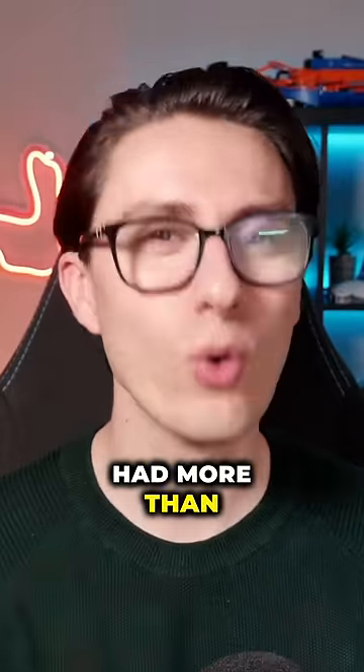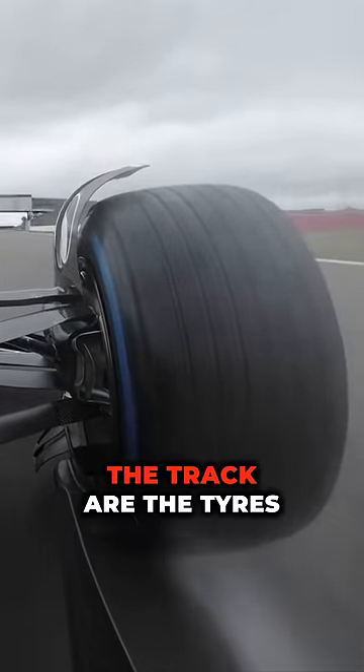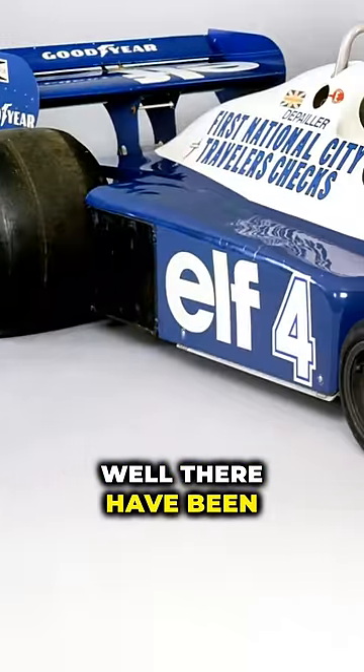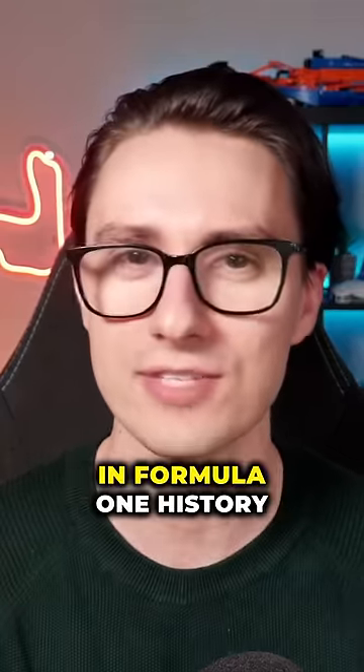Imagine if a Formula 1 car had more than four wheels. Well, that really happened. If you think about it, the only part of a Formula 1 car that actually touches the track are the tyres, so surely it would be better to have more of them. There have been a few teams in the past that agree with that thought process, creating some of the strangest looking cars in Formula 1 history.